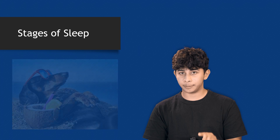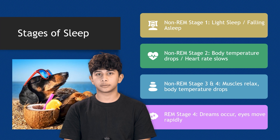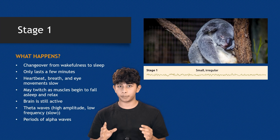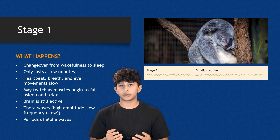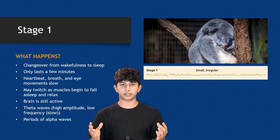There are four main stages of sleep divided into non-REM and REM sleep. When you're awake, your brain waves are very active, known as beta waves. But if you close your eyes while remaining awake, your brain activity slows down significantly and you produce larger, irregular alpha waves. This state is a blend of relaxation and alertness.